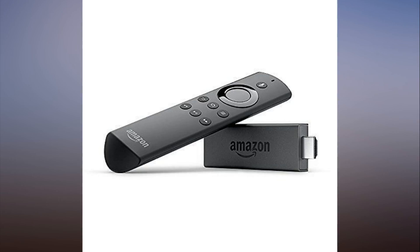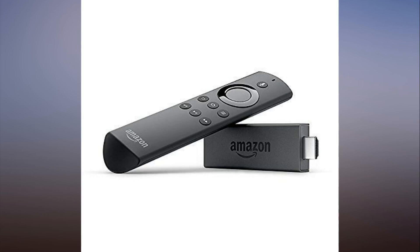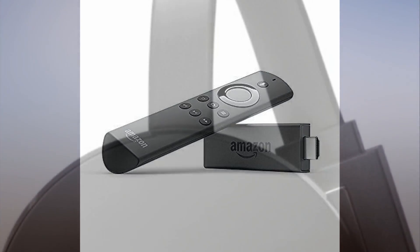You can also bundle the Fire Stick with an Echo Dot for even more smart home savings. Save $15 on the Fire TV Stick with Alexa Voice Remote from Amazon.